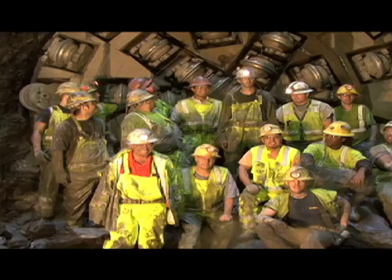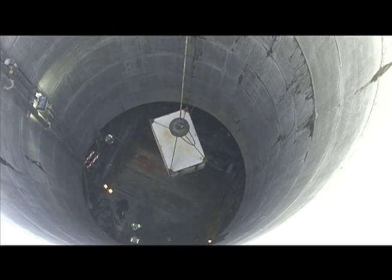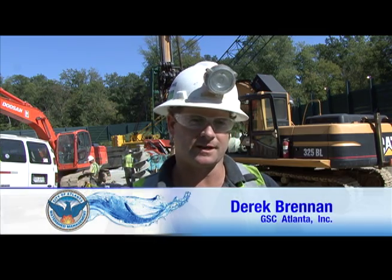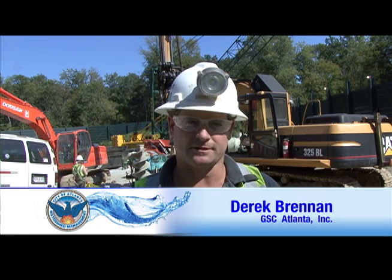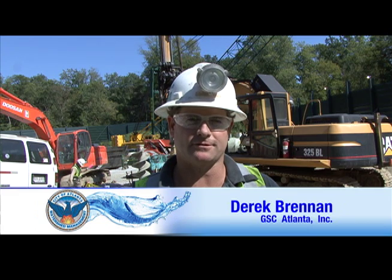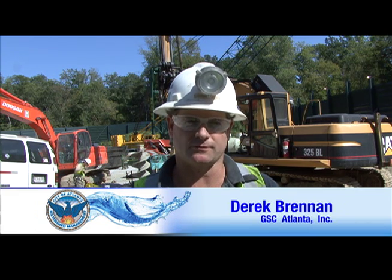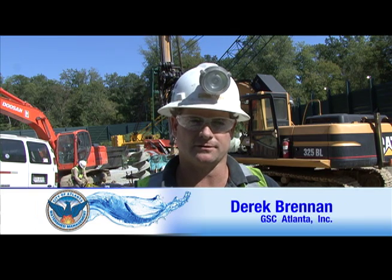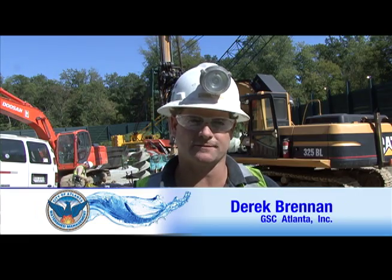Now that drilling and blasting of the tunnel is over, Derek Brennan, the tunnel manager for the contractor Gilbert Southern Corporation, says the focus now shifts to removing the TBM and reinforcing the 14-foot diameter tunnel with concrete. We start demobilizing the excavation equipment — the head frame, all of our muck cars — and we begin pulling the tunnel boring machine out of the ground. Then we will switch over to our concrete operations, where we'll line the whole 9,000 feet of tunnel from this shaft back to the South River site.